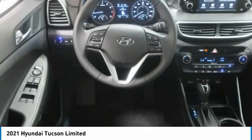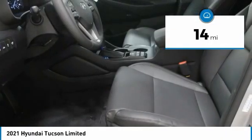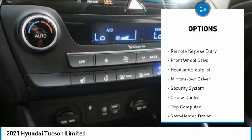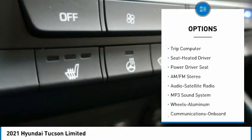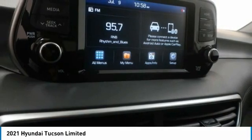It's the future of the crossover. This vehicle has less than 100 miles. Here are some of this vehicle's great options: aluminum wheels, heated side mirrors, traction control, remote keyless entry, FWD headlights, auto off mirror memory, security system, cruise control, and trip computer.